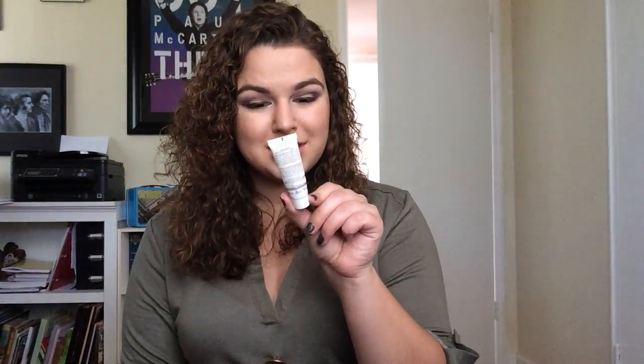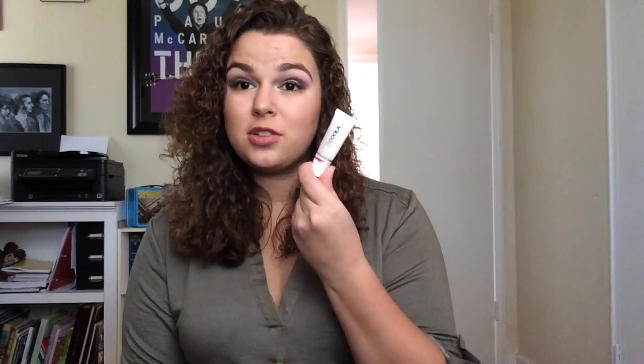This Kula Mineral Sunscreen Unscented Matte Tint Natural BB Cream — this was all gone. This was fine, it just didn't really do a lot. It was a nice color match, but I wouldn't pay for it because I didn't think it did anything.